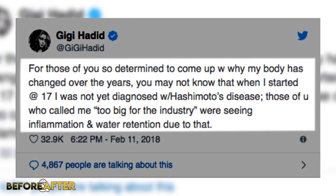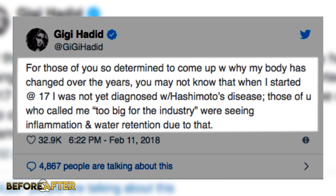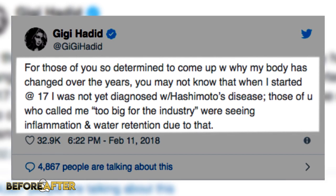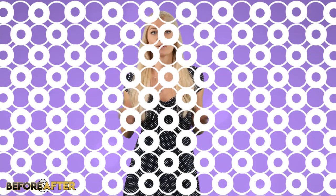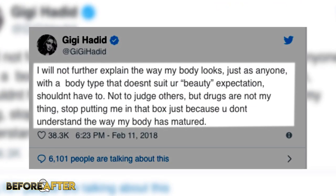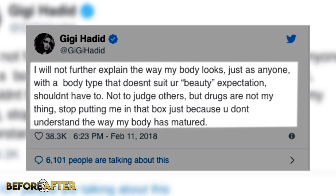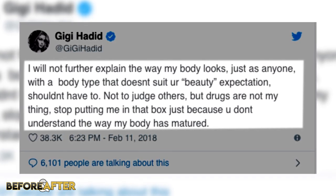However, Gigi fired back at these comments on her Twitter. Since Gigi was diagnosed with Hashimoto's disease, which is an autoimmune disorder that affects her thyroid, she obviously had to make some changes to her diet to keep herself healthy.